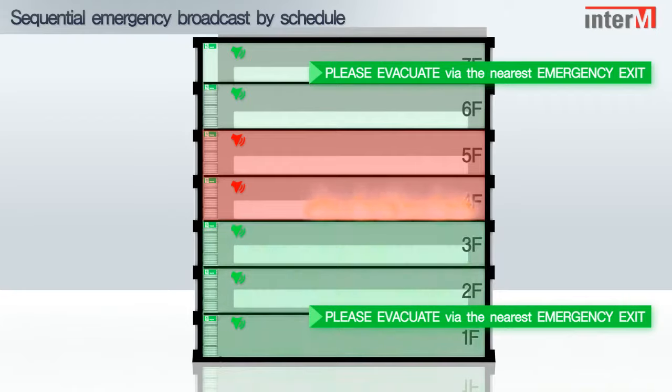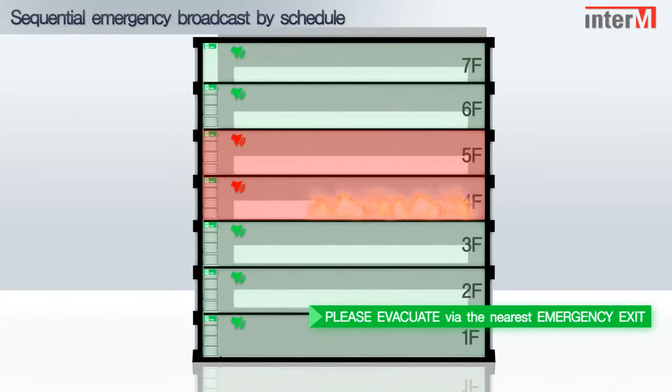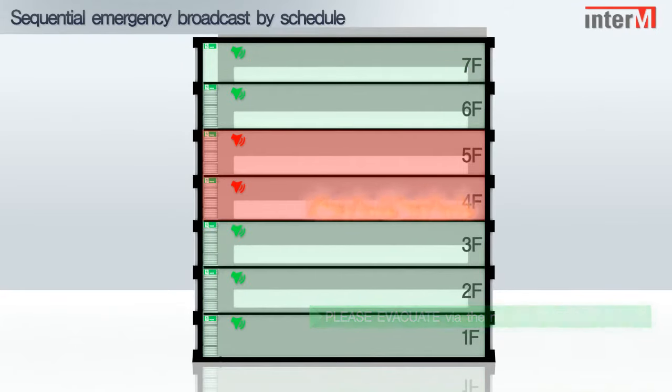In an emergency scenario, the 6000 system will initiate sequenced and controlled alerts, ensuring a safe and structured evacuation.